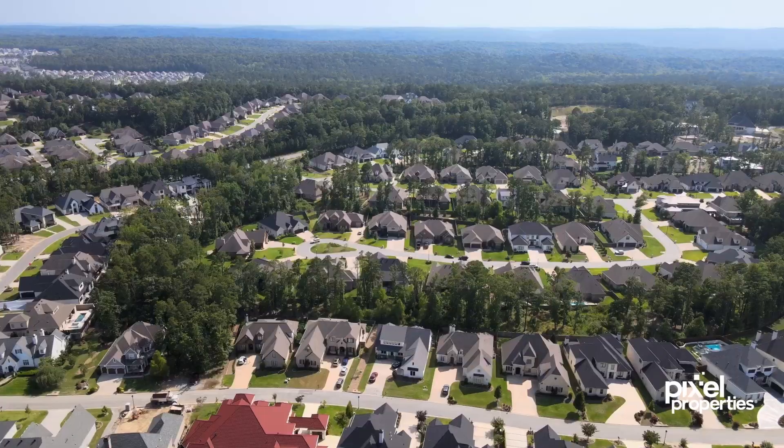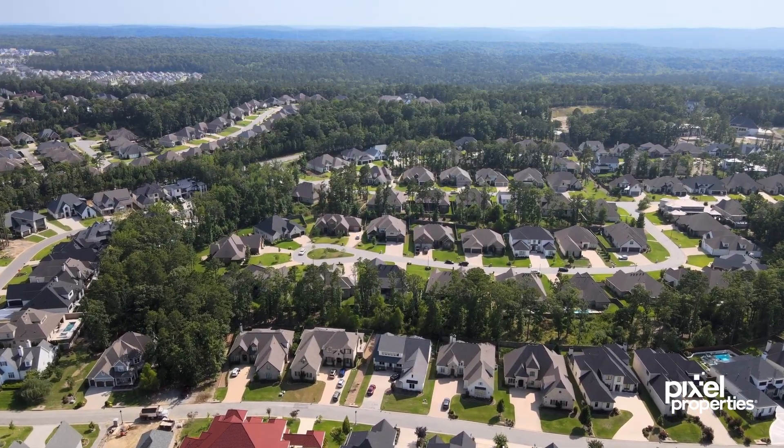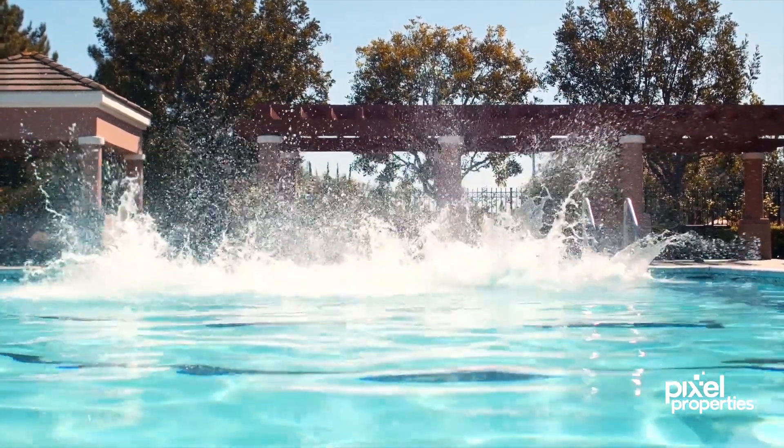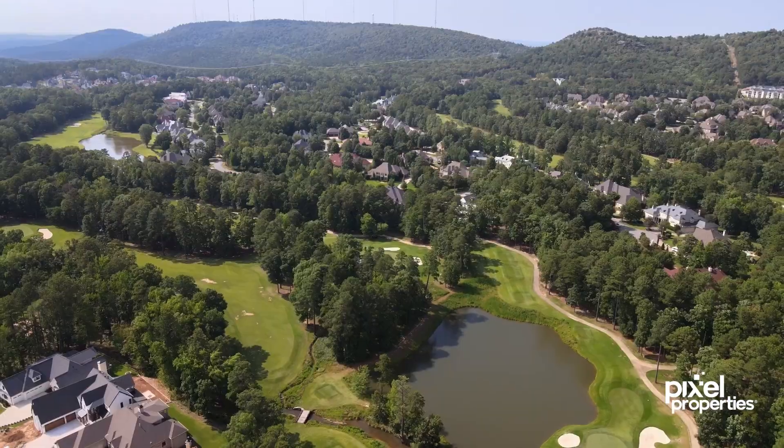Chenal Valley offers 40 distinct neighborhoods all nestled in the rolling hills of West Little Rock. It's a 4,800 acre planned community with parks, pools, and championship golf on two nationally recognized courses.